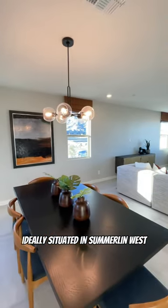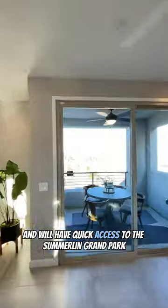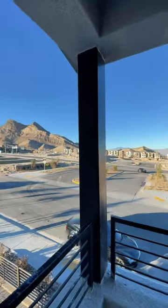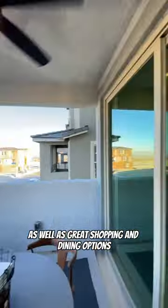Ideally situated in Summerlin West within the village of Kestrel Commons, this community will offer a park for residents and will have quick access to the Summerlin Grand Park. Being in Summerlin, you have close proximity to notable schools as well as great shopping and dining options.